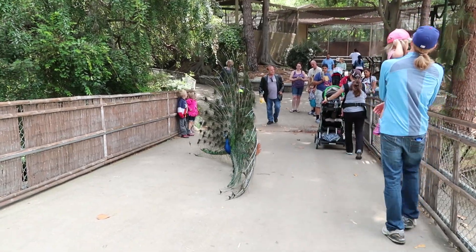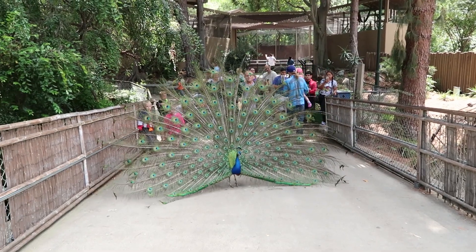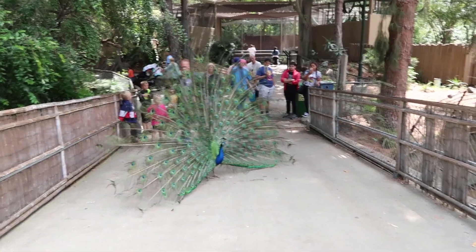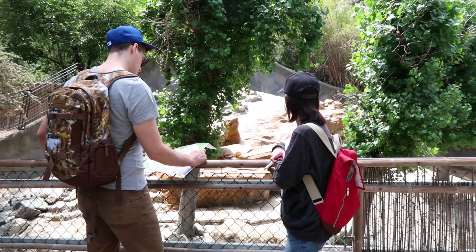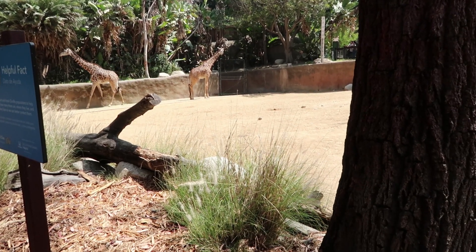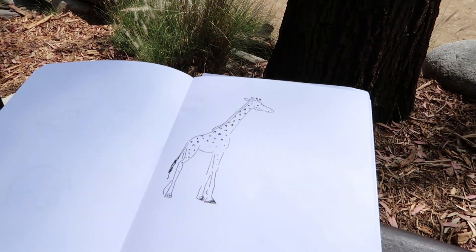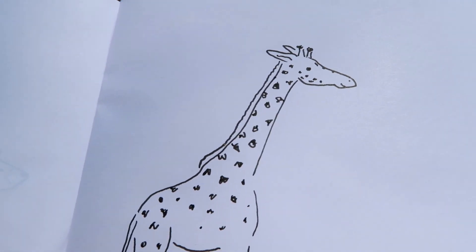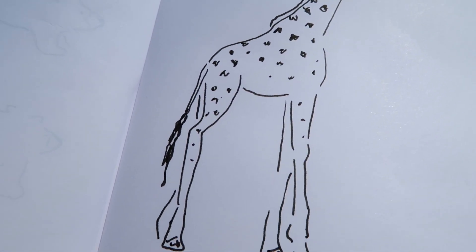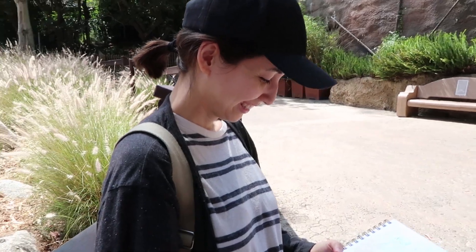Someone is blocking our way — he's like, you shall not pass. But we have to. Those are pretty nice for drawing because they don't move that much. They have such tiny butts, look at them. Becca is drawing some people.